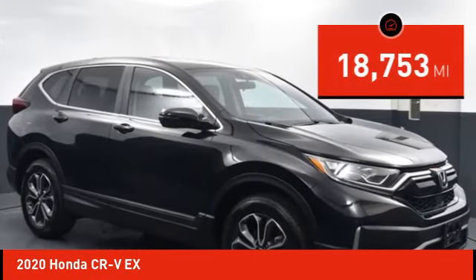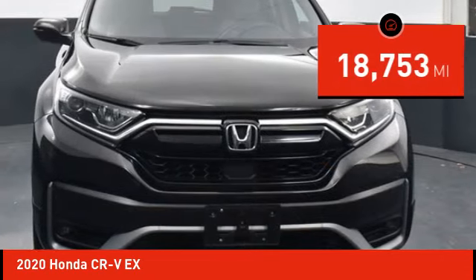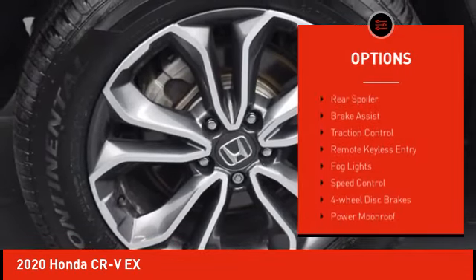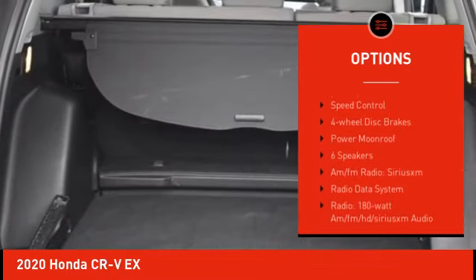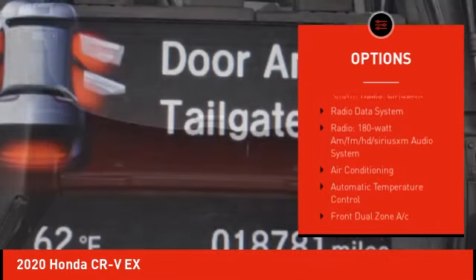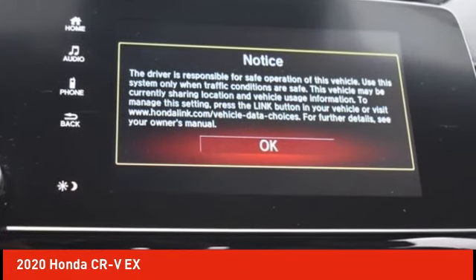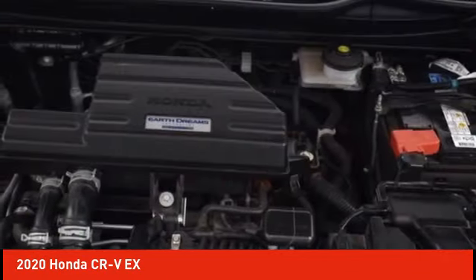This vehicle has less than 20,000 miles. Here are some of this vehicle's great options: electronic stability control, alloy wheels, rear spoiler, brake assist, traction control, remote keyless entry, fog lights, speed control, four-wheel disc brakes, and power moonroof.